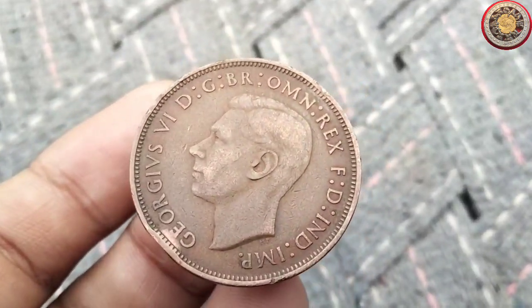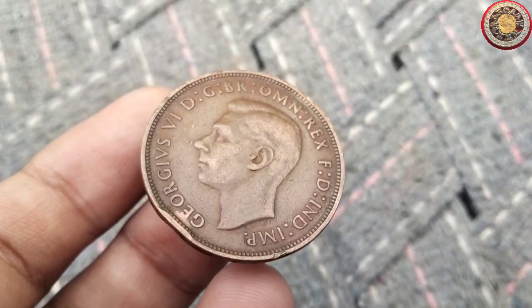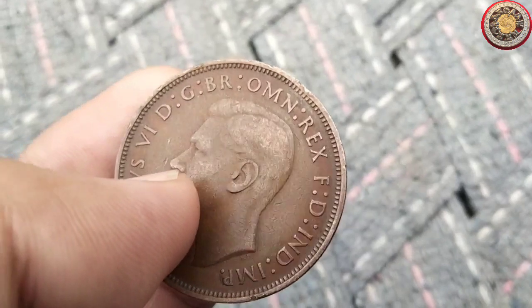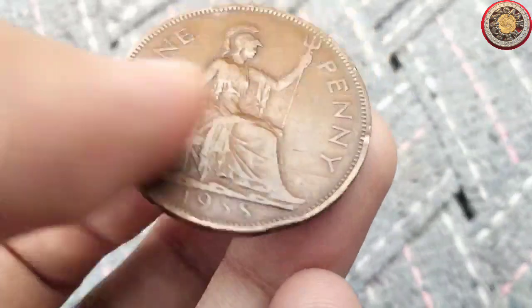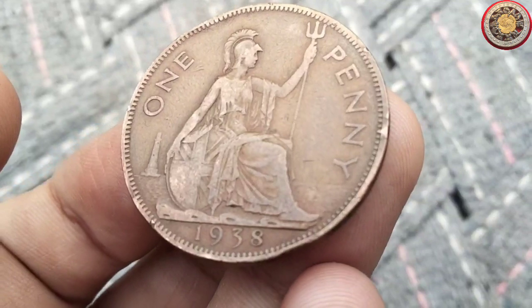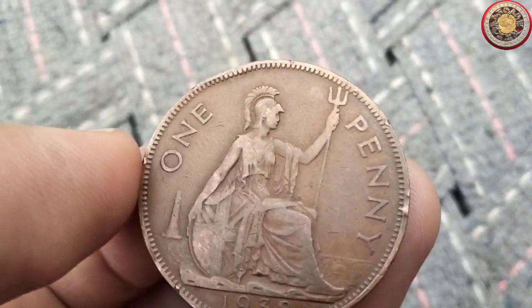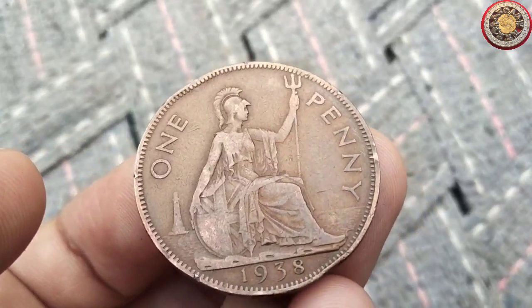Between 1860 and 1895, the penny had the third Britannia design on the reverse and Queen Victoria's bunhead effigy. In 1895, the reverse was updated to the fourth Britannia design, which is a simplified version of the earlier design by Leonard Charles Wyon, and the obverse updated to the Queen's veiled head portrait.